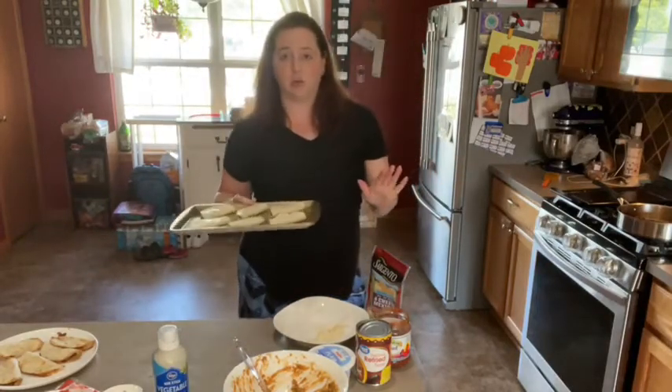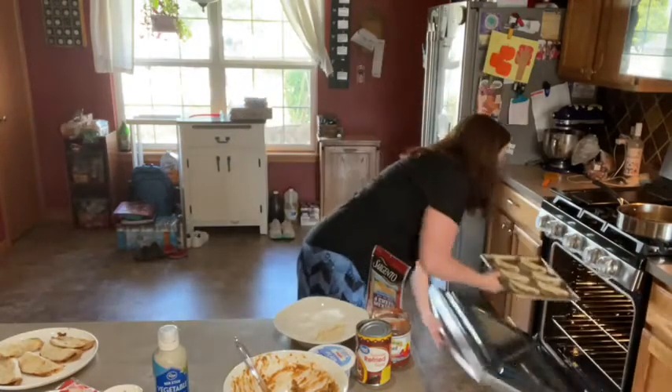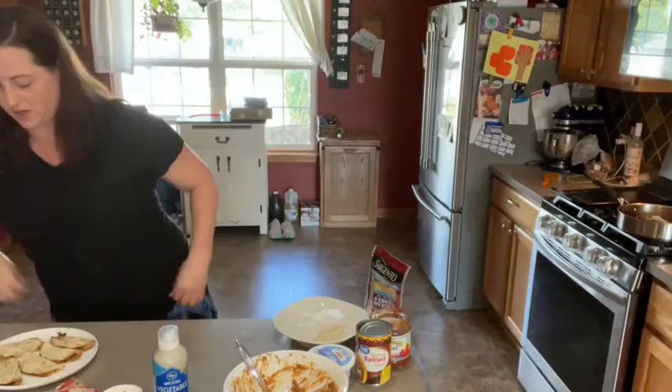I did 15 minutes total, but flipped them slightly past halfway through. I'm going to plop them in and let the oven do all the magic.